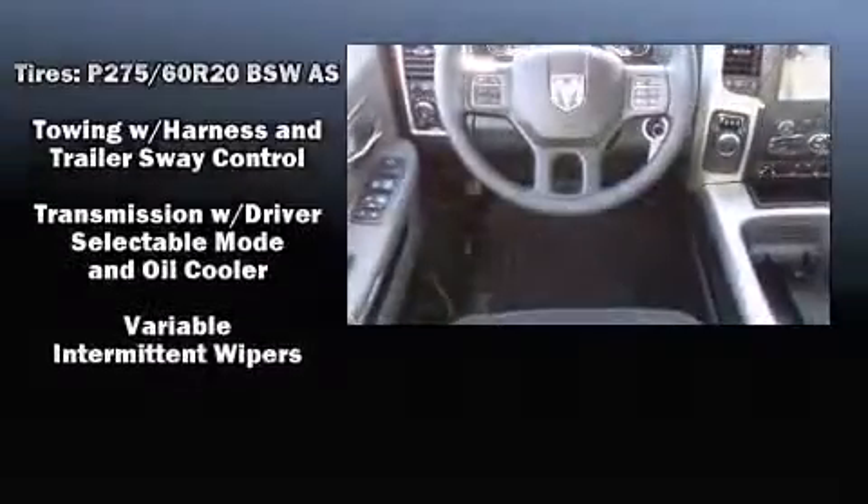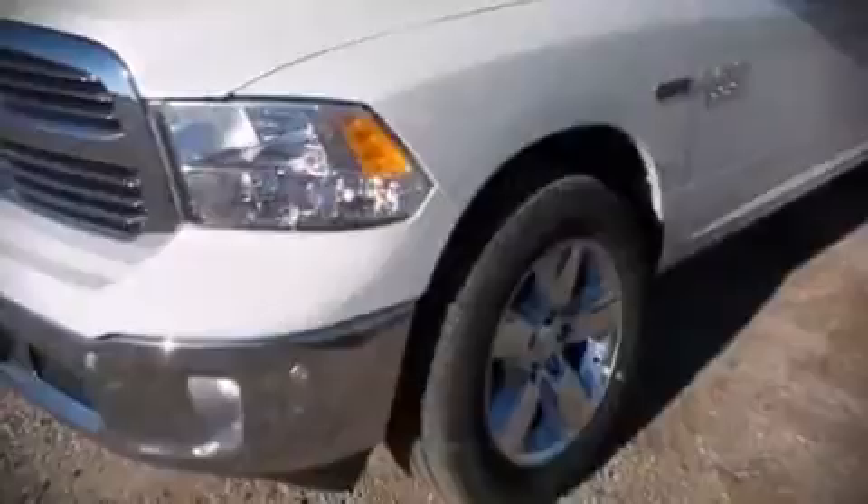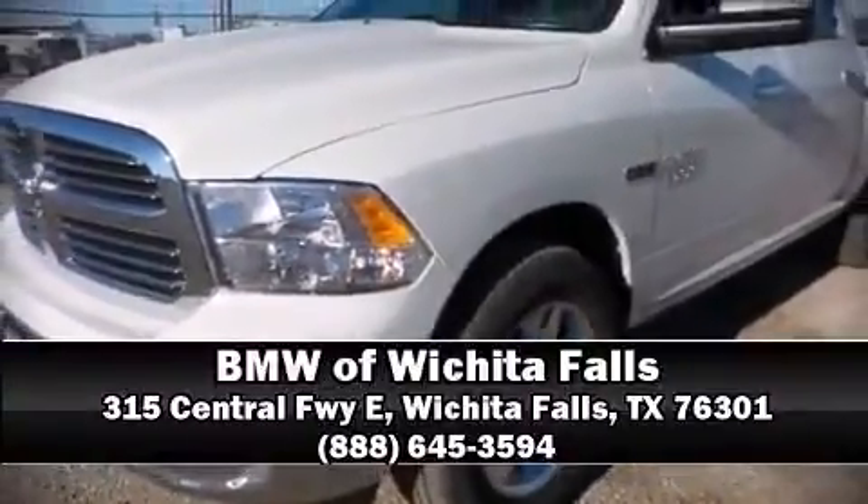For added security, dynamic stability control supplements the drivetrain. Please don't hesitate to give us a call.